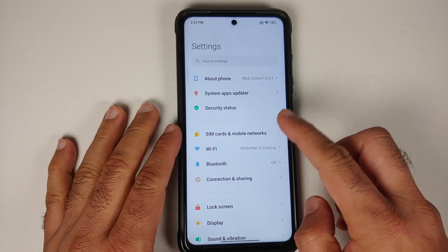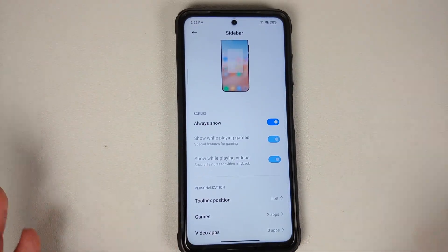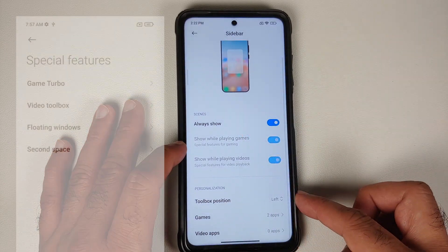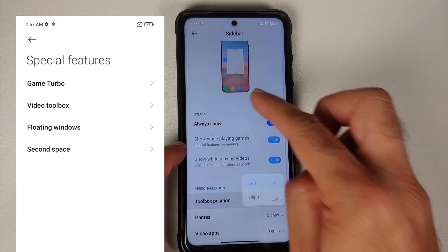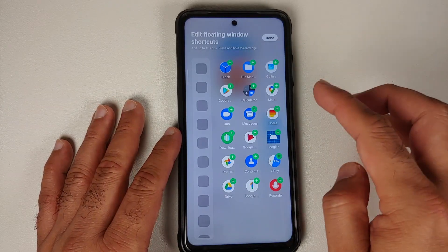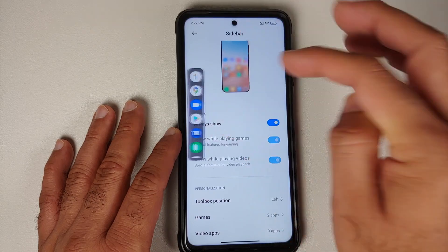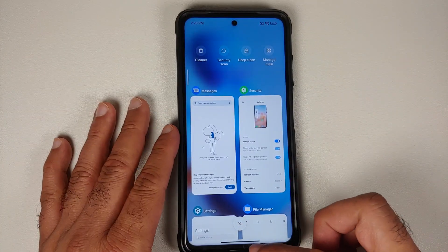In Settings > Special Features, there's a new Sidebar feature. You can enable it to show all the time or only during games or videos. The video toolbox has been renamed to Sidebar — you can position it on the left or right. Any app you add to the sidebar opens in a floating window, which looks pretty cool.